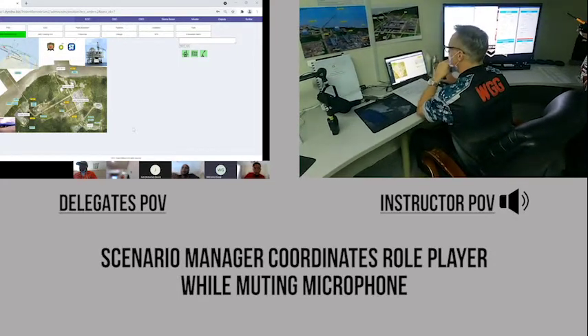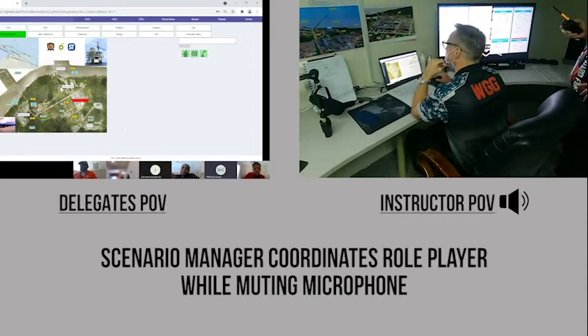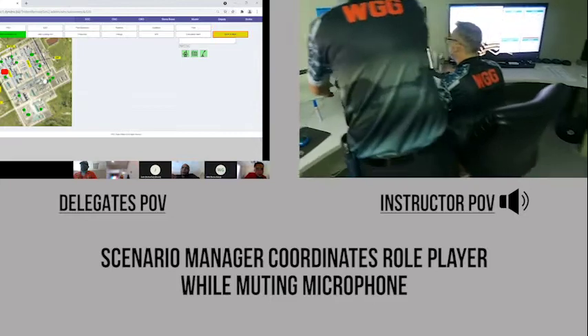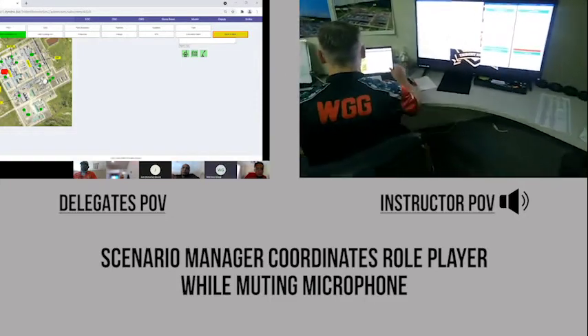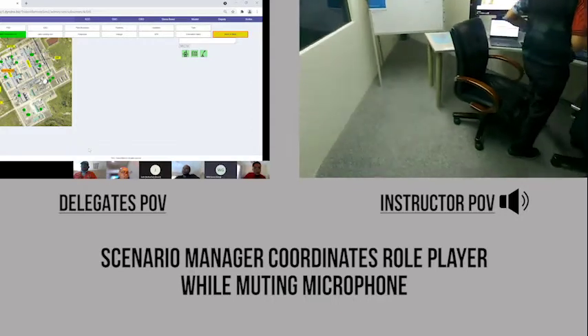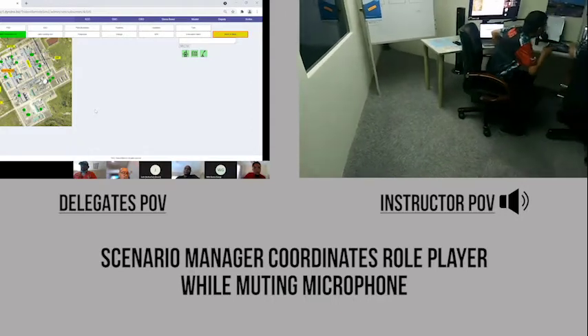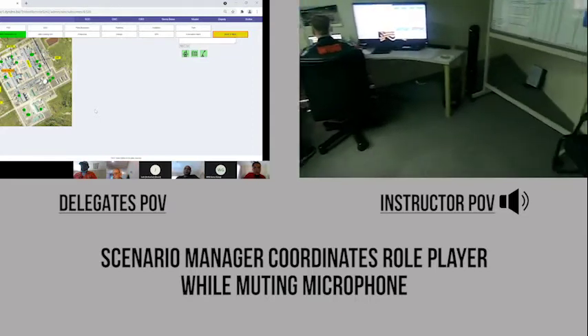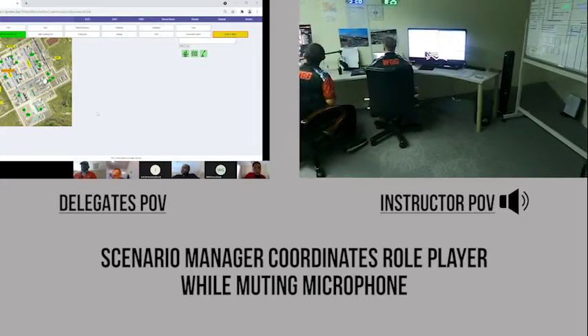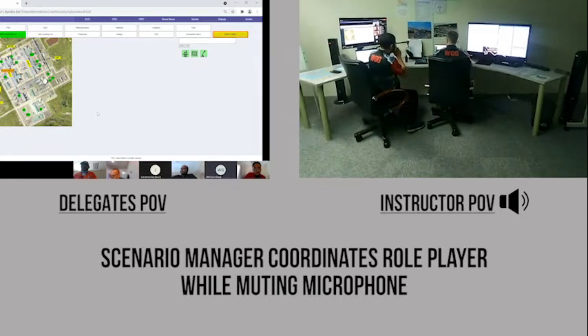Standby for low level gas in the process area Train 2. Standby for low level gas, process area Train 2. One detector only, 10%. Ignition, ignition — Train 2, kita kan masuk, ok 10.